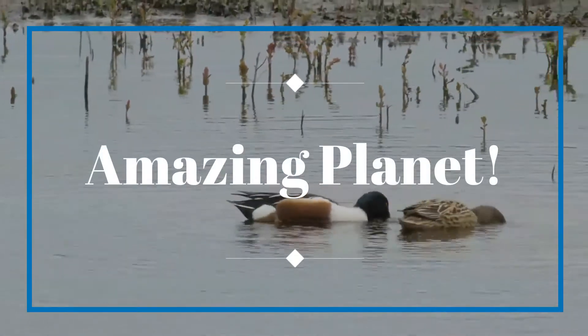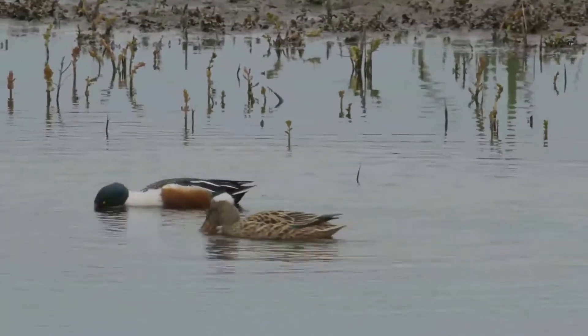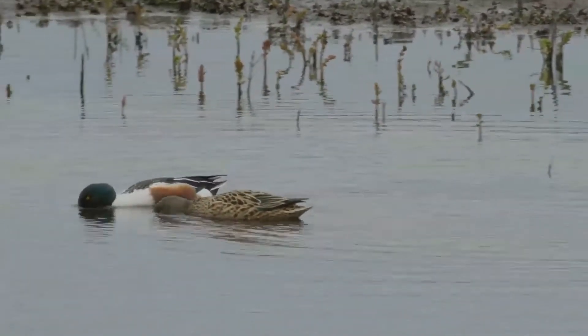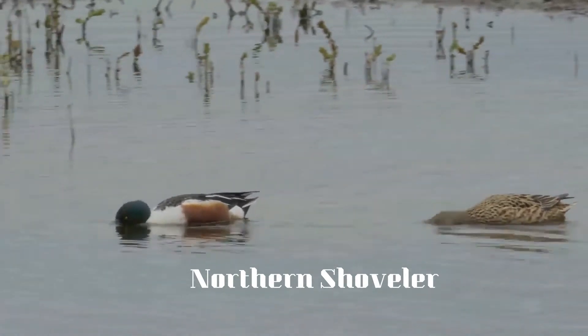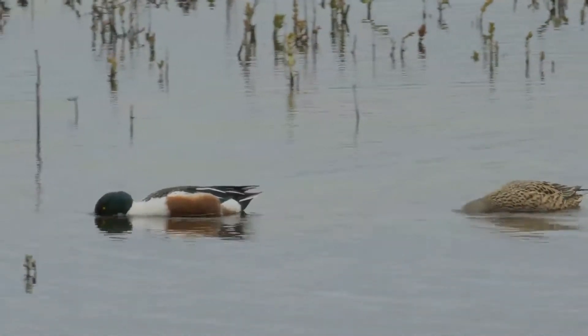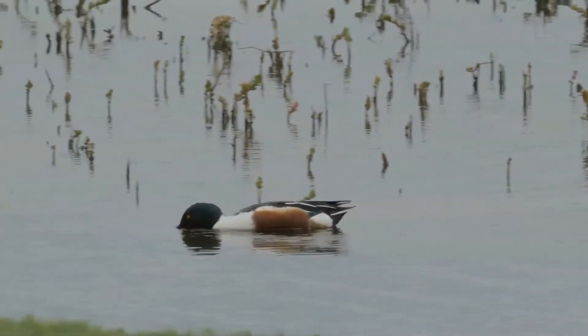Welcome, and thank you for your interest in wildlife. Let's explore more. The northern shoveler, known simply in Britain as the shoveler, is a common and widespread duck.